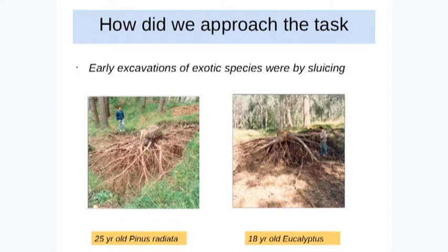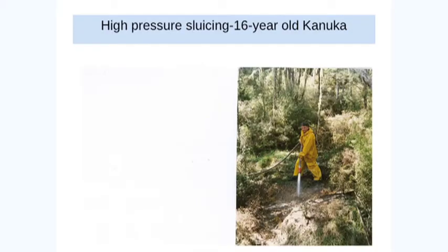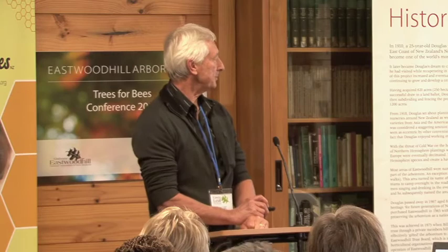How did we approach the task? Early days in the forest service, we had access to fire hoses and lots of trees buried away in forests, and nobody could keep an eye on what we were actually doing — we made a hell of a mess. But those are some of the root systems we exposed and then later measured. There's one poor guy on the end of a hose, sluicing out karnica in this case.